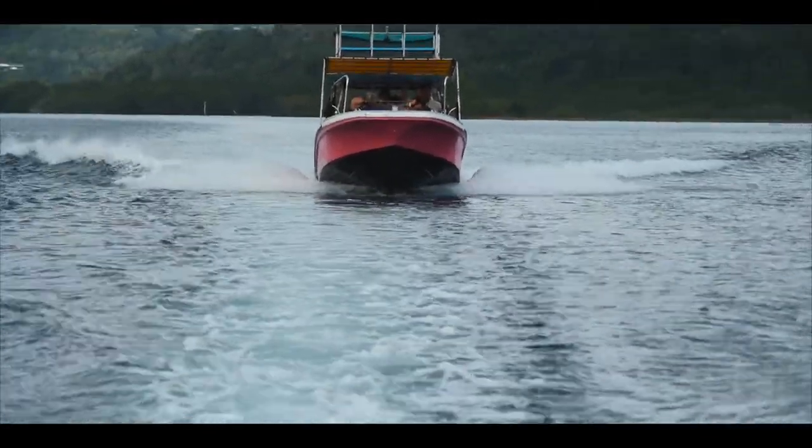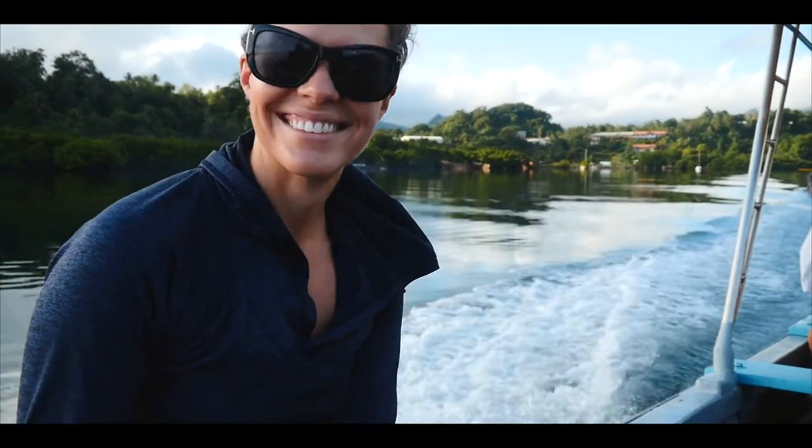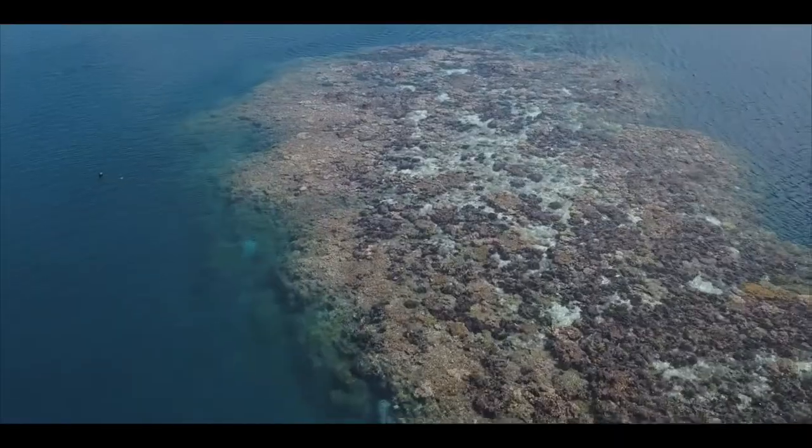Manta Road is a 20-minute boat ride from the marina, and it's a nice long channel that can range anywhere from 35 to 100 feet deep.